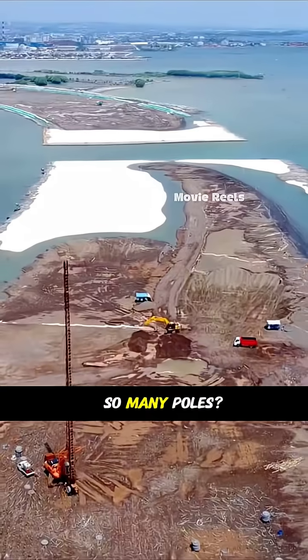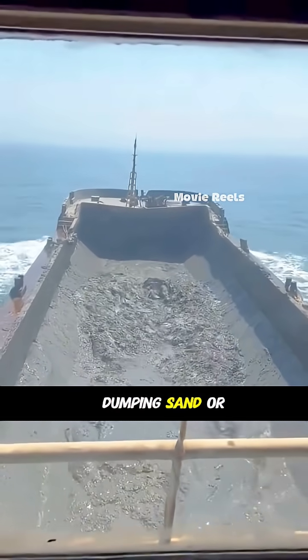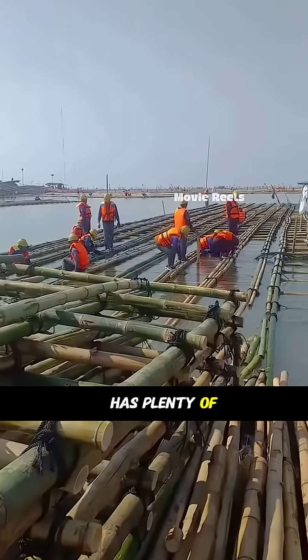So why use so many poles? The seabed there is super soft and muddy. Just dumping sand or rocks wouldn't work because the foundation would give way. Luckily, the area has plenty of bamboo.